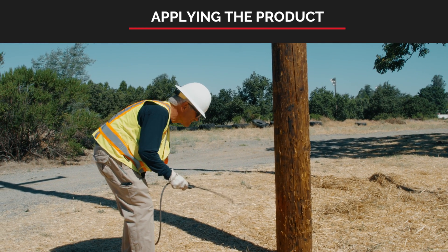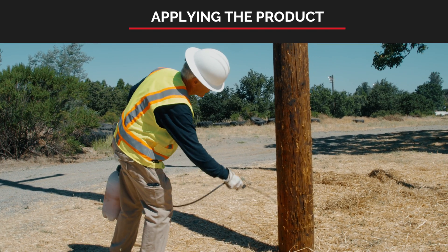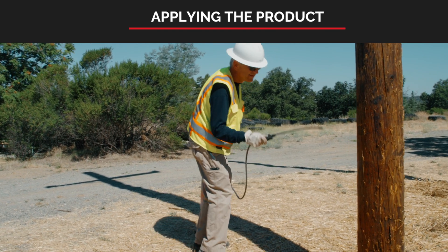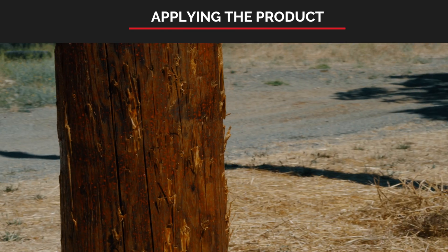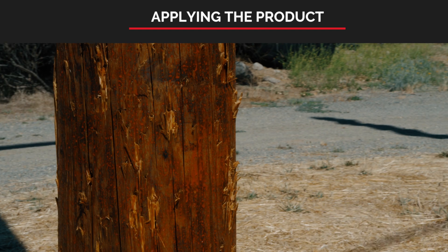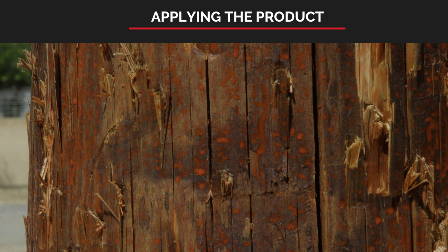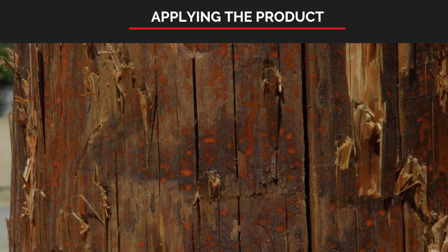The pole treatment can be accomplished with other equipment such as backpack pumps or garden sprayers, which can be used for poles with limited access. Keep in mind that proper retardant solution coverage is best achieved with a fog pattern, somewhat similar to using an airless paint sprayer, rather than a straight stream. A wood pole that is severely checked or weathered may require additional retardant application, especially in the areas of deep checking and cracks.